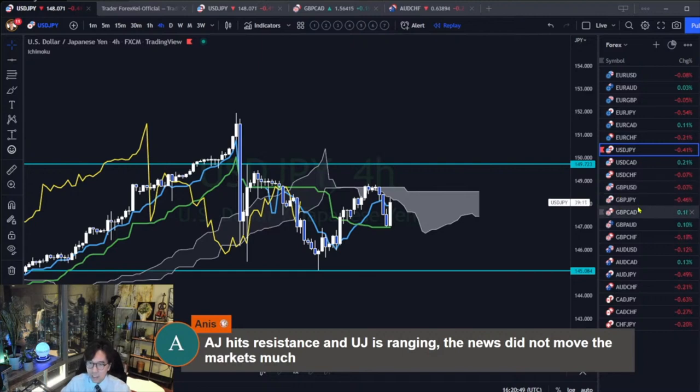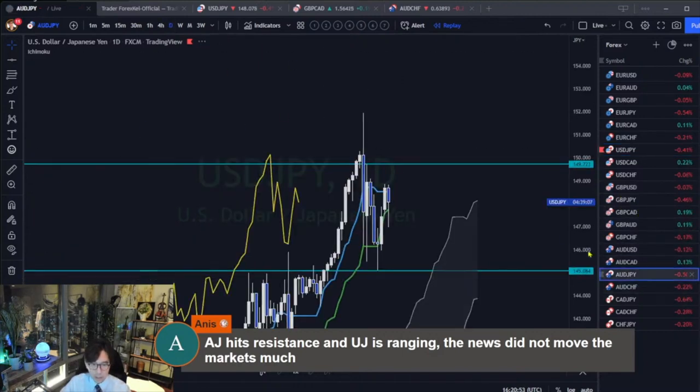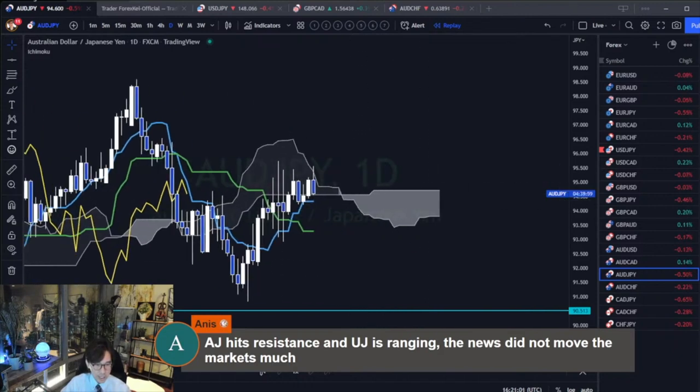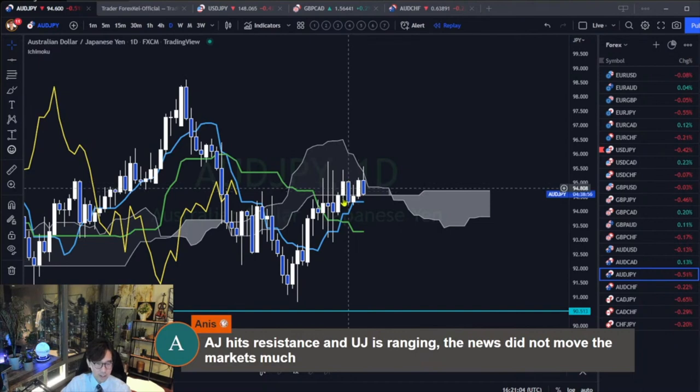AUD/JPY hits resistance - let me check. AUD/JPY hits resistance and also the Span A, and the price action is too spiky. Every day we have lots of wicks up and down.